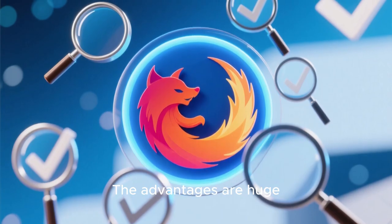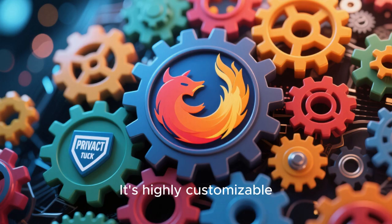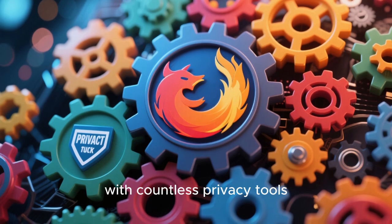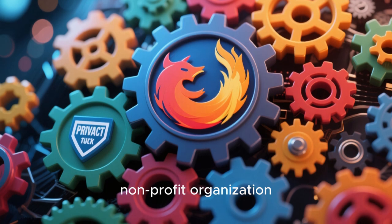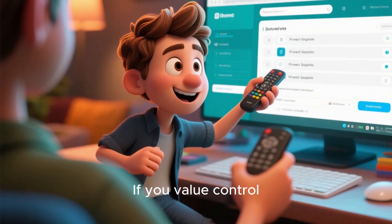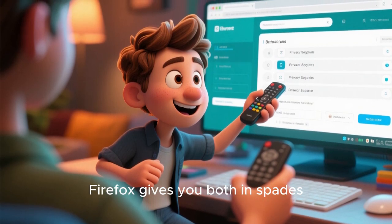You can transform Firefox into a super-private browsing fortress tailored exactly to your needs. The advantages are huge: it's open source and fully transparent, which builds a lot of trust. It's highly customizable with countless privacy tools, and it receives regular, robust security updates from a non-profit organization that truly cares about the open web. If you value control, freedom, and the ability to fine-tune your privacy settings, Firefox gives you both in spades.